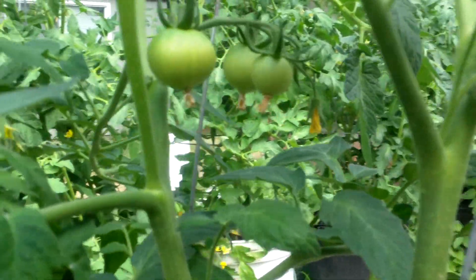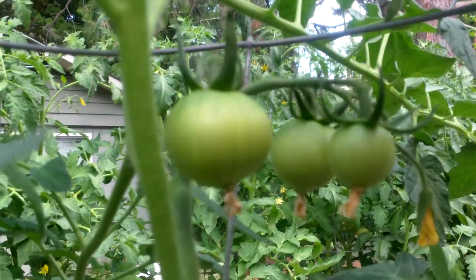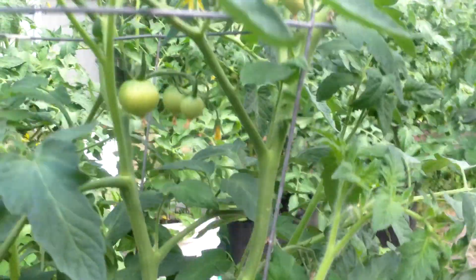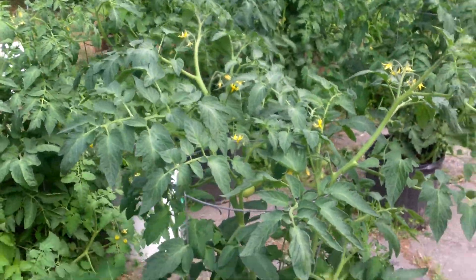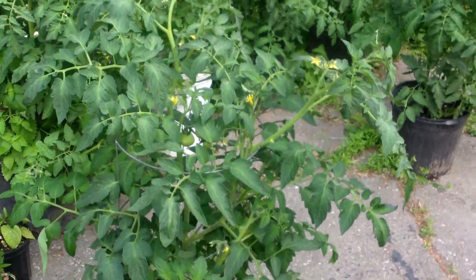Here's another tomato update. It's had a lot of nice hot weather here the past week, and it's really putting these fruits on the vines. These are the determinate type, really bulking up — huge plants.